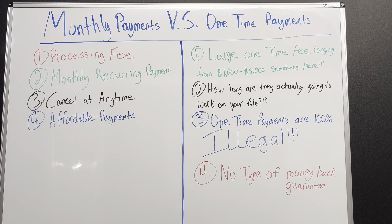This is the correct way to do this — this is the only way to do this when you are charging somebody to work on their credit. On the one-time payment side, you will pay a large one-time fee usually ranging from about $1,000 to $5,000. I've actually talked to people that said they've paid as much as $10,000, which is mind-blowing to me, but hey, it's your money, you can spend it how you want.